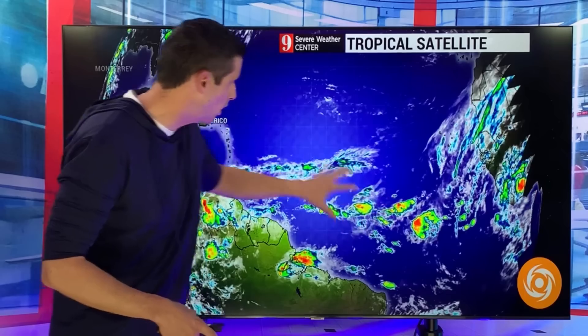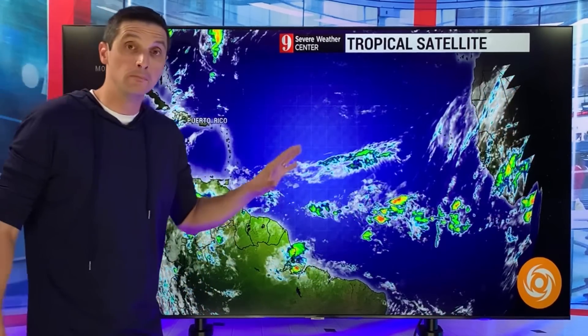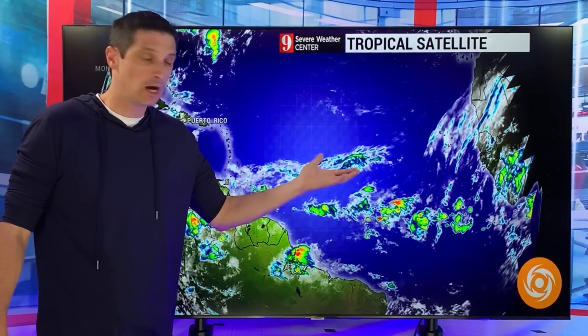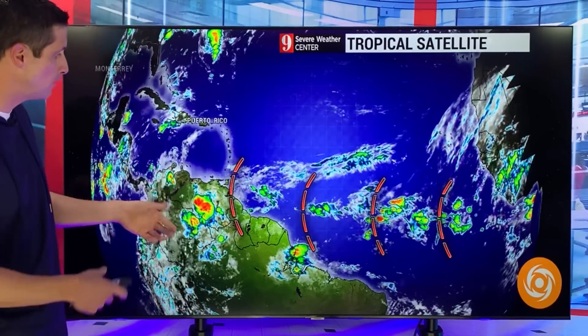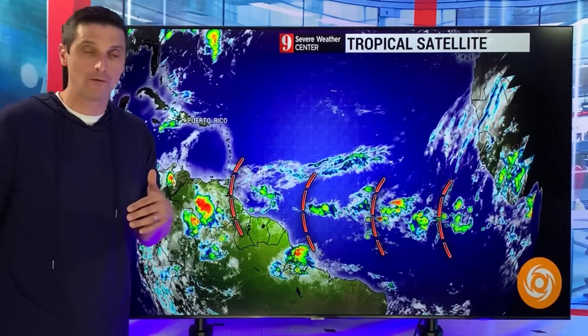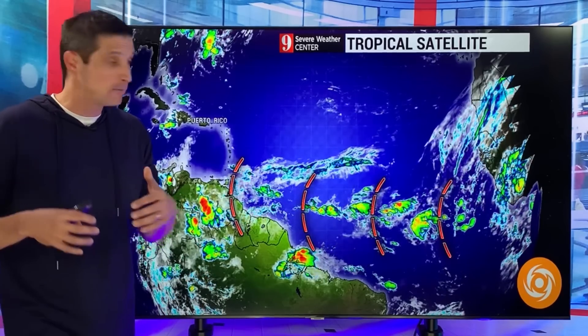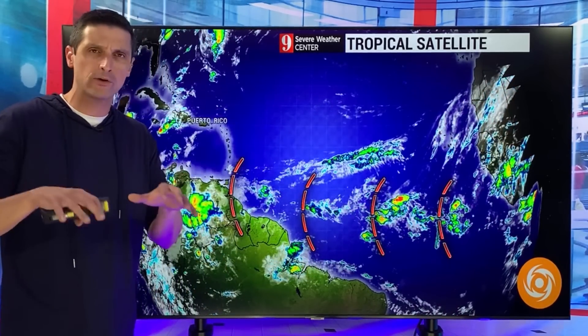Out there in the Atlantic, here's the open waters of the Atlantic — Caribbean right here — much more active. Just two weeks ago when I was showing you this map, there was nothing out there. But now there's not only one tropical wave, there's a train of them: one, two, three, four tropical waves that have come off the coast of Africa. All four I do not expect to develop. This time of year you get a lot of wind shear, so the chance of development is very, very low.